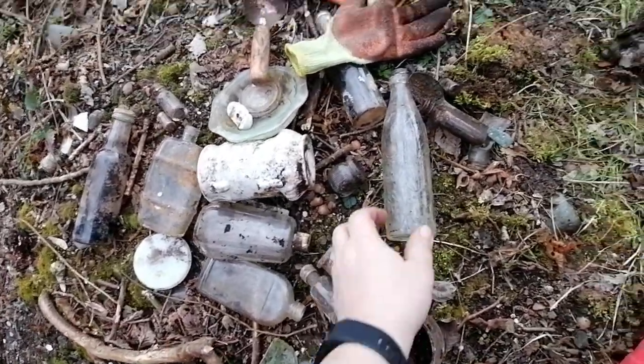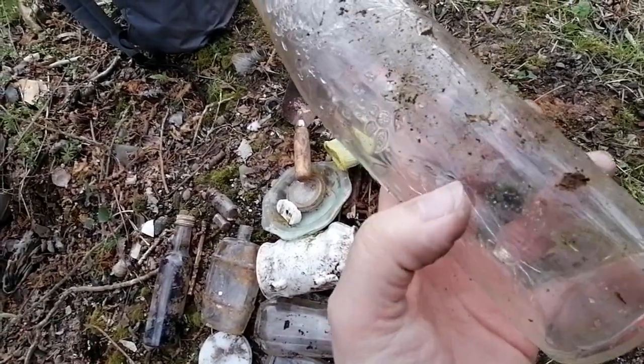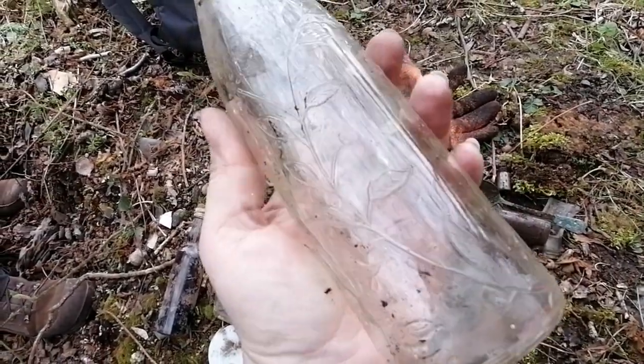A quick round up so far. Dave's picked up this beautiful bottle — unfortunately it does have a crack on it — but Elroses & Co Ltd, some gorgeous embossing on there. That would look so lovely with a bottle light in it.